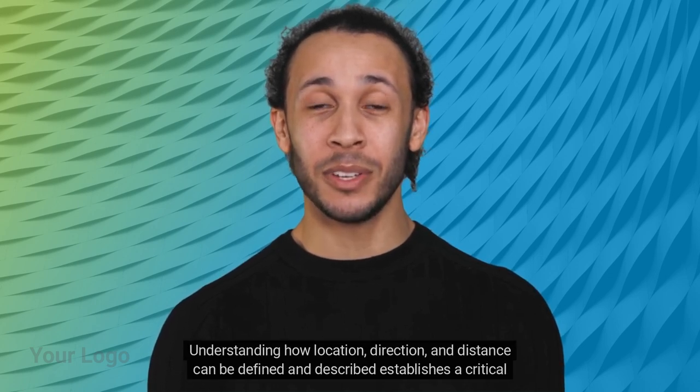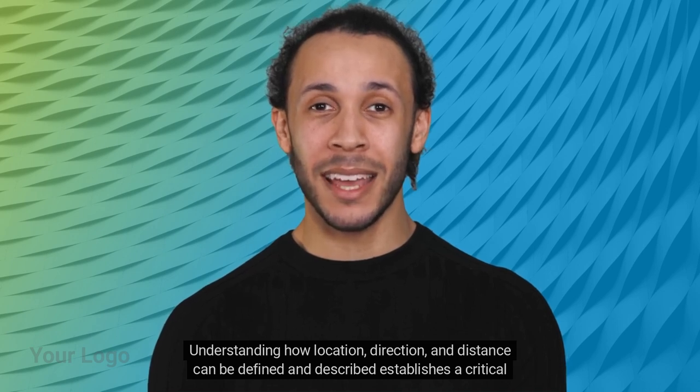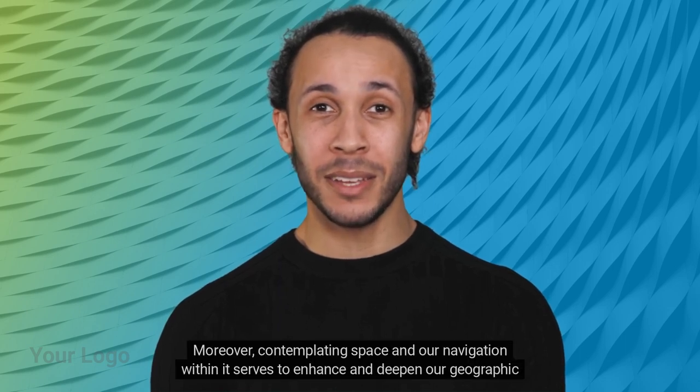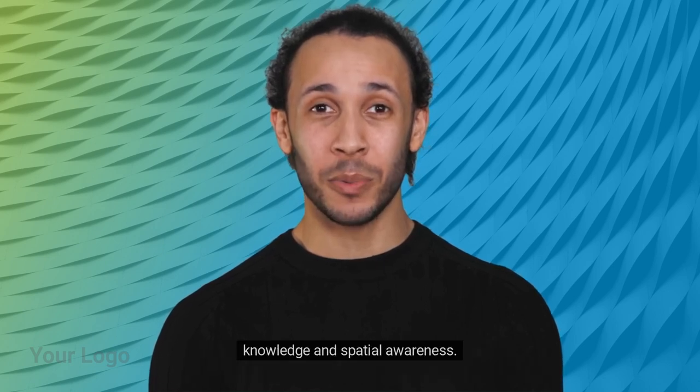Understanding how location, direction, and distance can be defined and described establishes a critical foundation for effectively using and implementing GIS. Moreover, contemplating space and our navigation within it serves to enhance and deepen our geographic knowledge and spatial awareness.